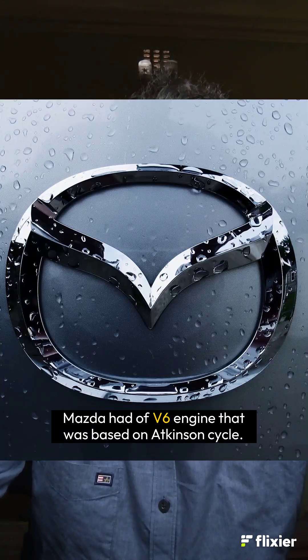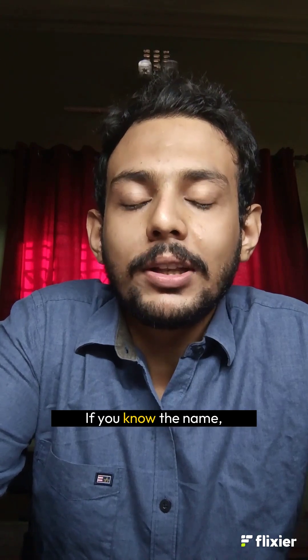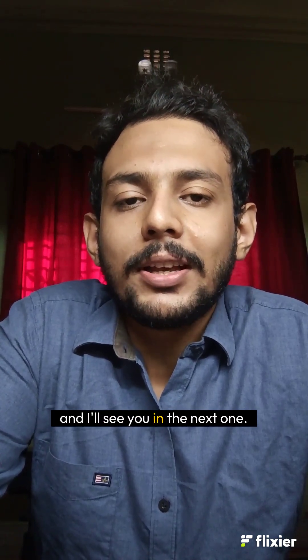However, Mazda had a V6 engine that was based on Atkinson Cycle. If you know the name, drop it in the comments, share this, and I'll see you in the next one.